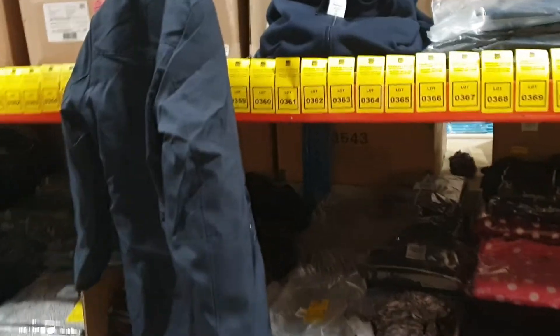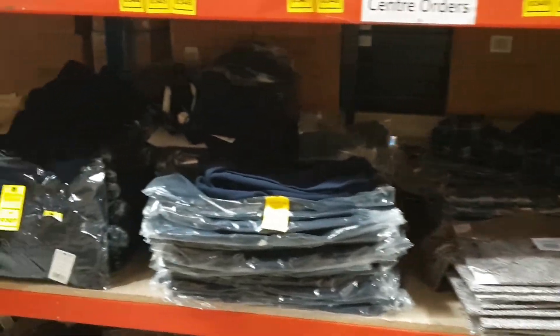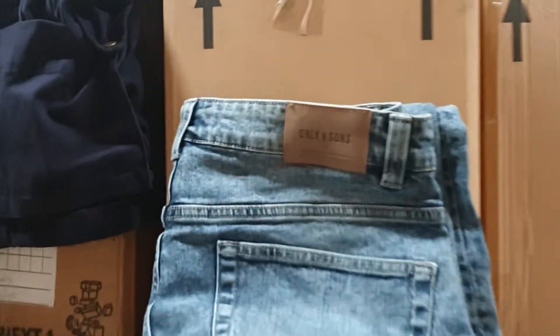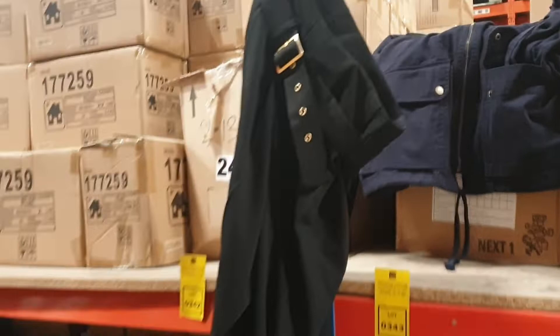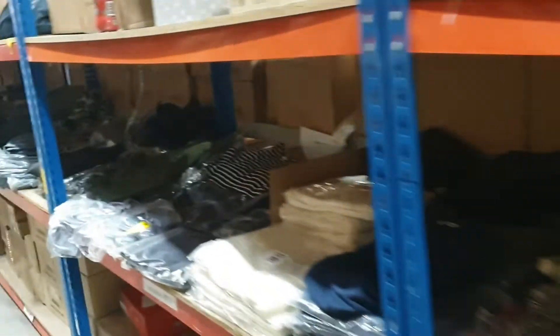These are mixed lots. We've got some coats — parkas — you'll need that in the winter, you might not think you'll need it now while we're nice and warm. Again, all the mixed lots of clothes: Only & Sons jeans, ladies trousers, mixed lots of clothes. All good stuff at Charles Taylor.